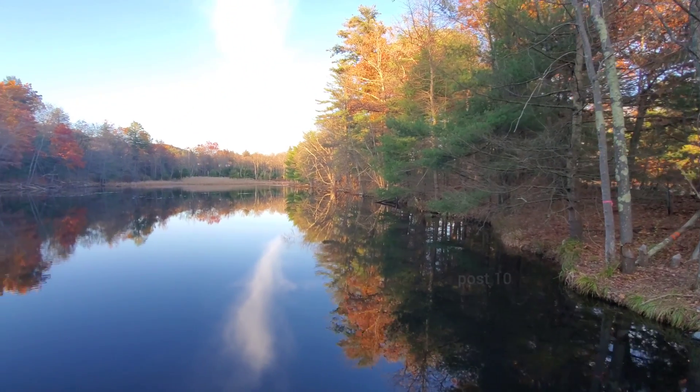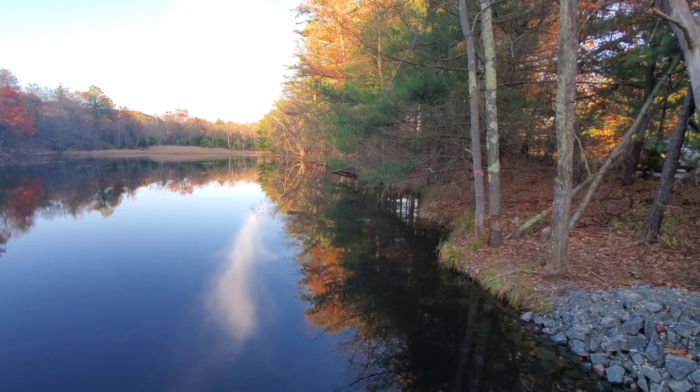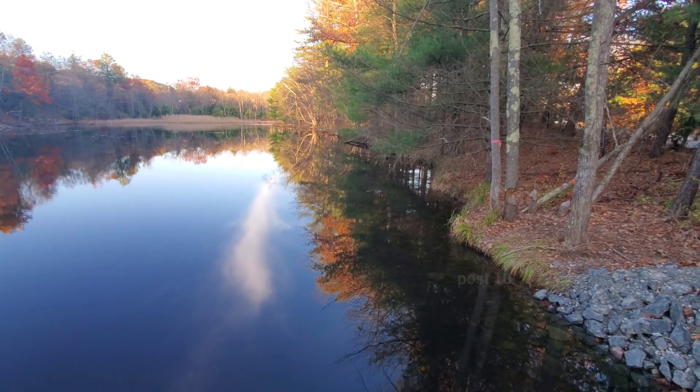We got a few inches of snow last week in this area. Look — you can see the beavers right there off to the side. They've been doing some chewing.